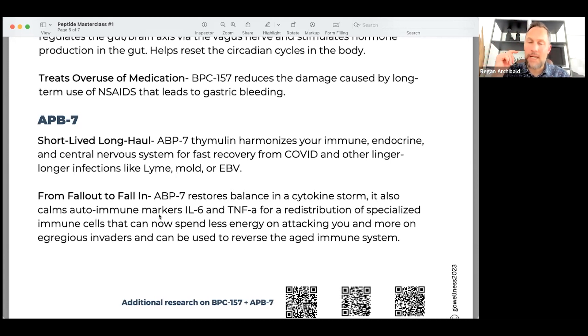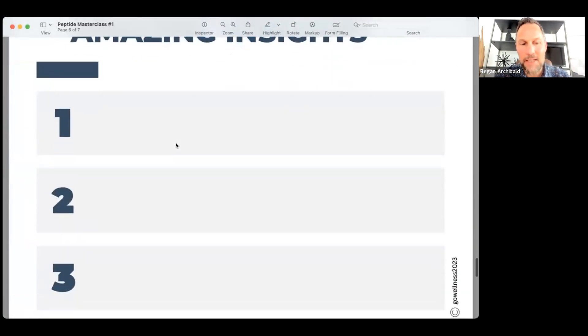Anytime you've had a chronic infection, your white blood cells are going to be weakened and your overall defense systems will be lower — especially if you have low or even high white blood cells. That's the time to use ABP7. Also, if you have issues where you're not recovering, this combines Thymosin Alpha-1 and Thymosin Beta-4 in the same sequence. It's a phenomenal, amazing peptide.